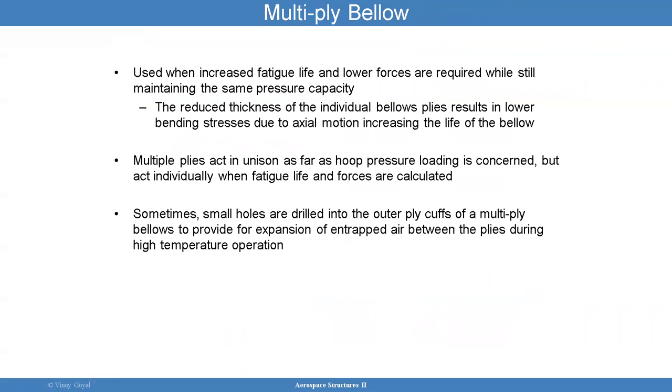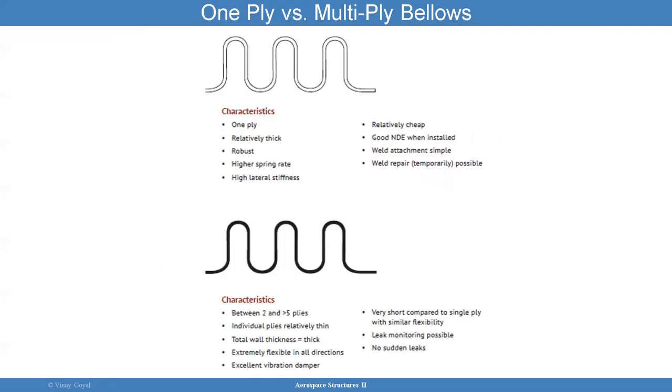Multiple-ply bellows is very convenient. You can have multiple plies across the thickness, and that's done to increase fatigue life. Lower forces are required. The reduced thickness of the individual bellows results in lower bending stresses due to axial motion. Multiple plies act in unison as far as hoop pressure loading is concerned, but act individually when fatigue and life is calculated. The advantage of having multiple plies is fatigue life and lower force while retaining the same pressure. Some people put holes in the outer plies so entrapped air can escape during high temperature operation — otherwise, heated air between thin plies could blow them apart.